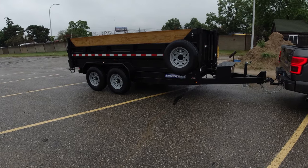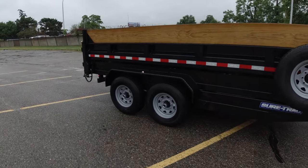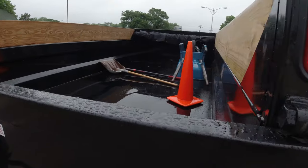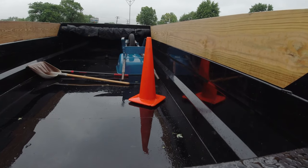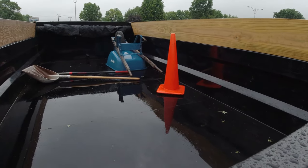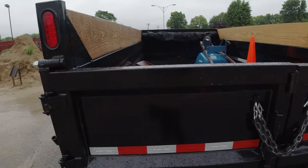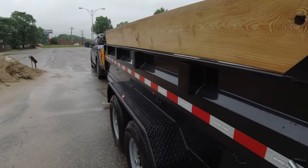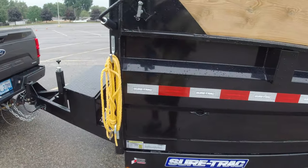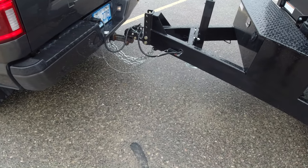The trailer is pretty empty - it's got a couple things in it, just some props from the last job we did. There's a wheelbarrow still in there, a cone, and a couple shovels - maybe an extra 80 pounds. So we've got our trailer hooked up here.